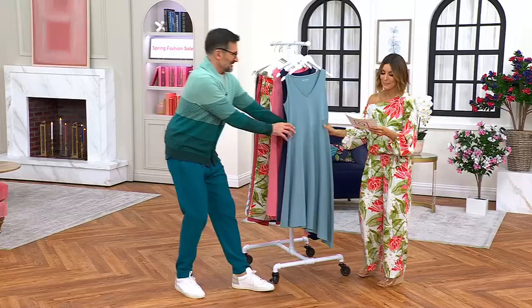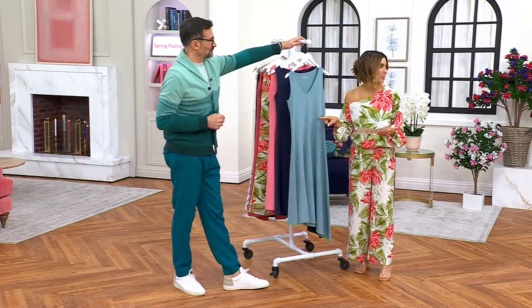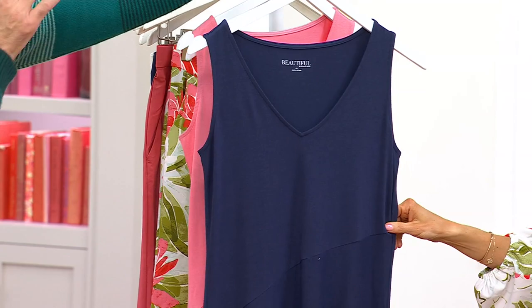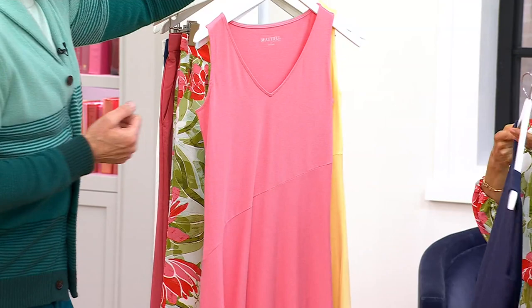I'm just going to walk everybody through their choices, and then we'll talk about this fabric and all the details. So Blue Bayou is color number one — that's what Morgan's wearing. It's like a greenish blue. So that's Blue Bayou, then classic navy. I carry a lot of navy in the spring collection; it is a wardrobe staple. Sometimes I say goodbye to black for summer and say hello to navy.